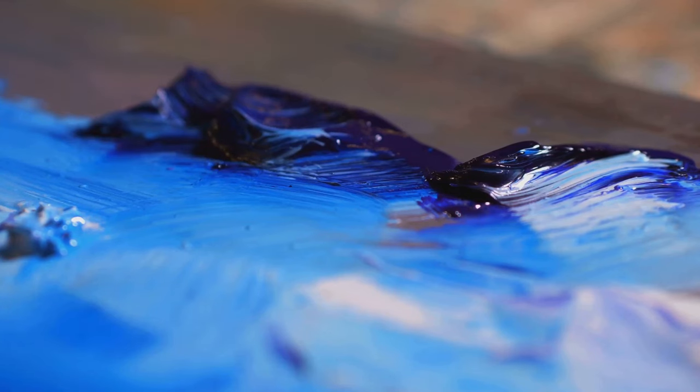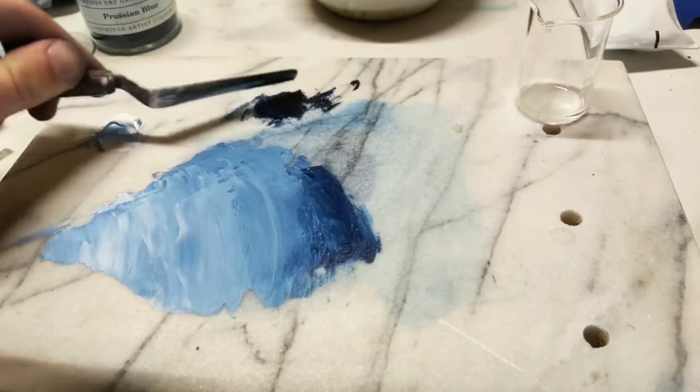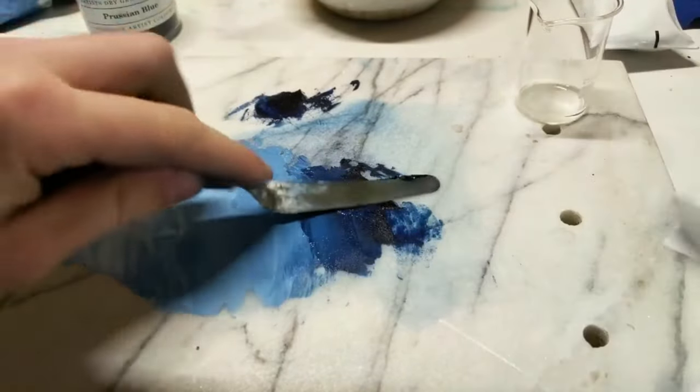Unlike the other blue pigments known at the time which would fade, this pigment was found to hold its vibrant color. Named after its place of discovery, it was henceforth known as Berlin Blue, or in some parts of the world, Prussian Blue.